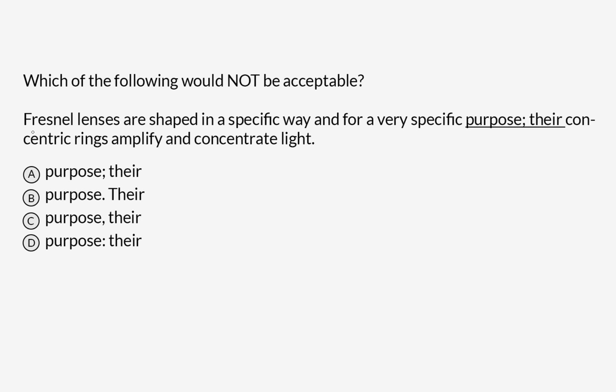Let's take a look at these answer choices. But first, let's talk about the word 'fresnel' for a second. My colleague who has a long history in the theater world tells me that in the U.S., you don't say the S — you say it 'fresnel', accent on the 'nell'. Anyway, we are trying to figure out what piece of punctuation should go between 'purpose' and 'there': purpose semicolon there, purpose period capital-T there, purpose comma there, or purpose colon there.